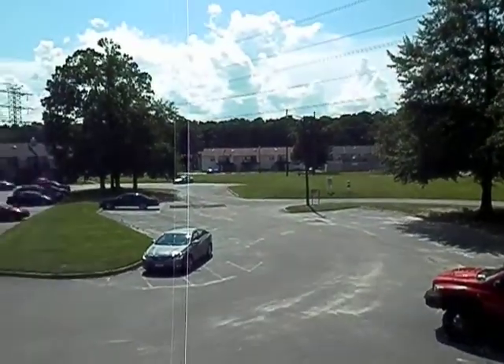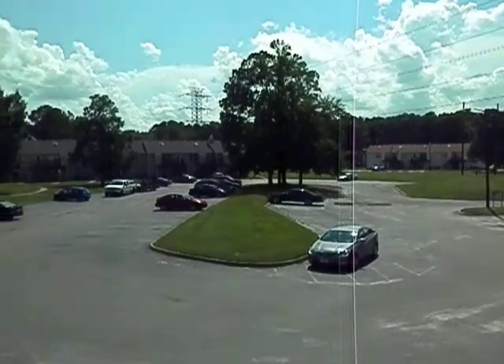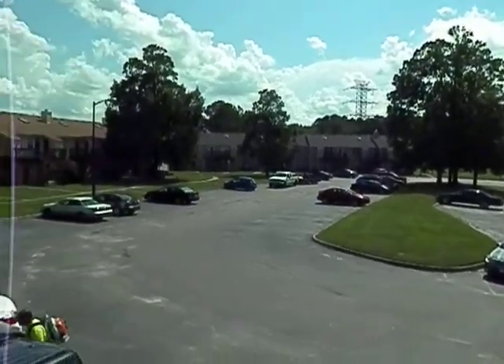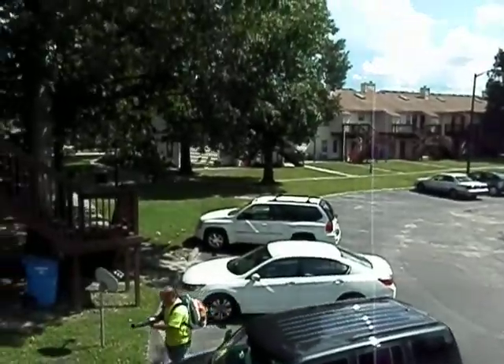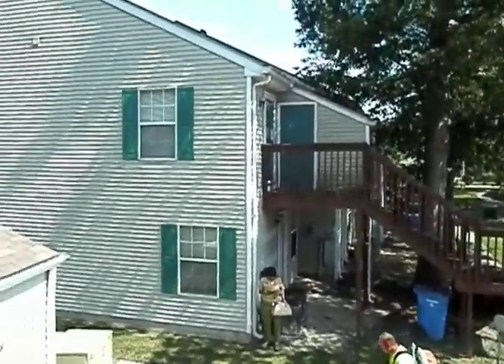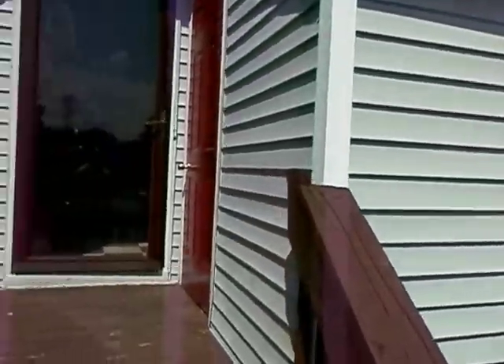Lots of open space, lots of parking. The grounds crew is out here working right now. I'm going to go ahead and take you on the inside.